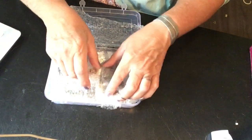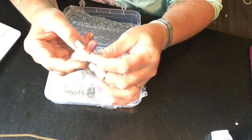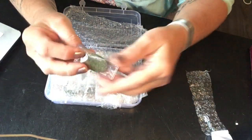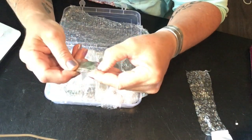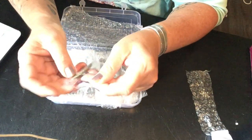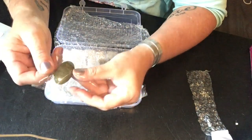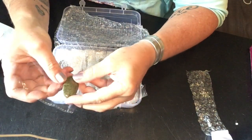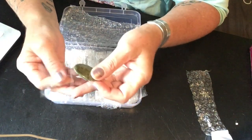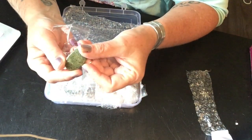Inside there's bubble wrap, and then each individual piece is not only bubble wrapped but also in a little plastic sleeve to protect it from scratching. Great care taken in the packaging of their product. Now let's look at the product.